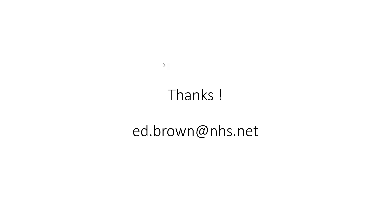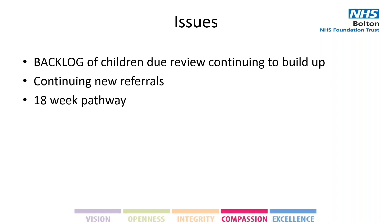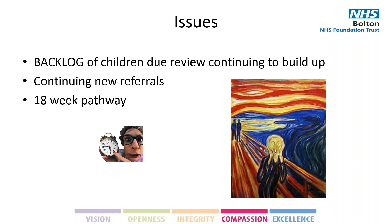A lot of what I would have said has already been said, so my talk will be a little shorter, hopefully just looking at different angles. We've got our 400 children that we'd already cancelled that we need to fit in somewhere, we're continuing to get new referrals that still have to be put in, and there's the clock that Ed mentioned. What we basically have to do is reduce that workload that we need to see, but when we are reducing it we need to make sure we've got a fail-safe. From the school screen point of view, we decided that anybody who failed on say 5 and 1 we were just going to send the parents a letter and say if you have concerns, get in touch.